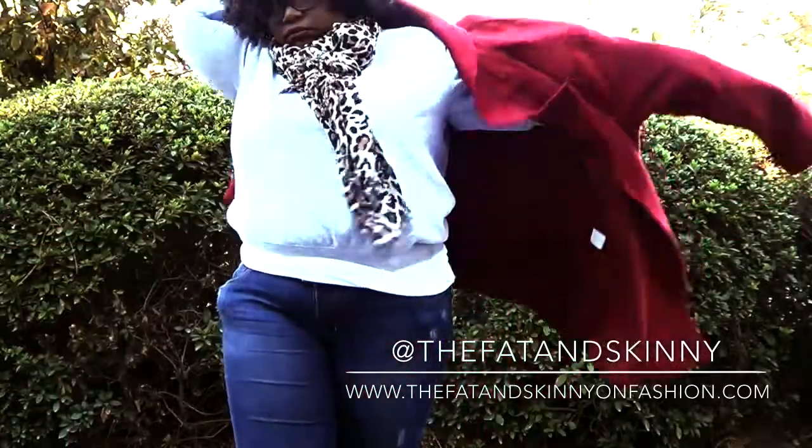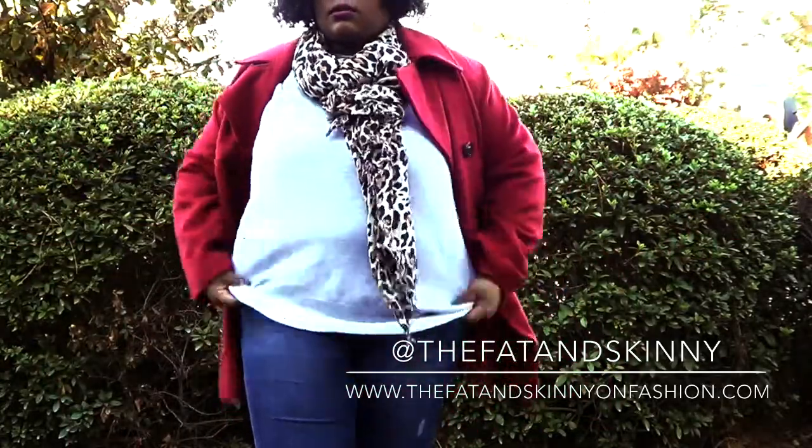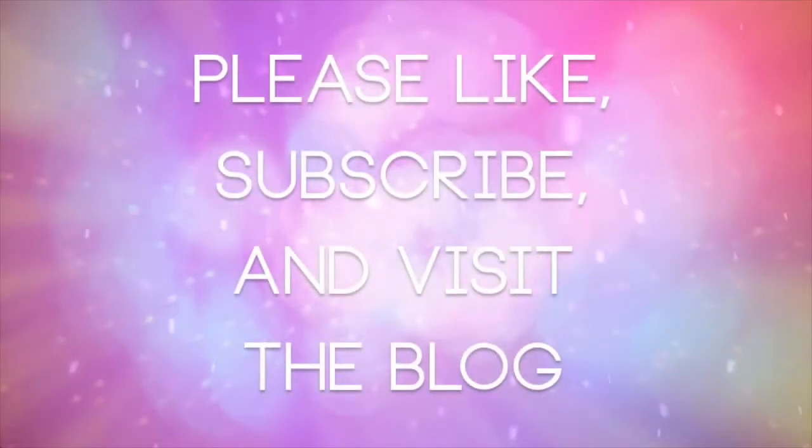If you'd like to see more outfit videos, let me know — this is my first one, I'm just trying this out. Usually I just do beauty reviews. Don't forget to like this video, follow me on the blog, and subscribe guys. Bye!